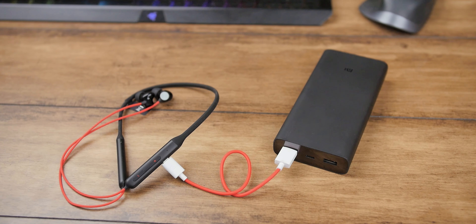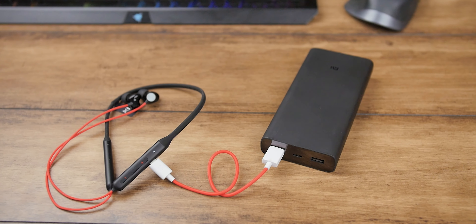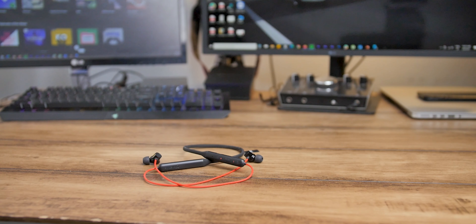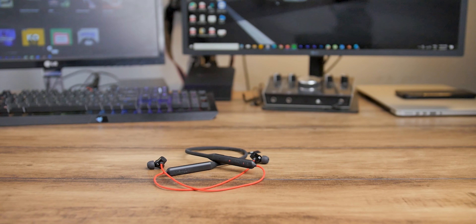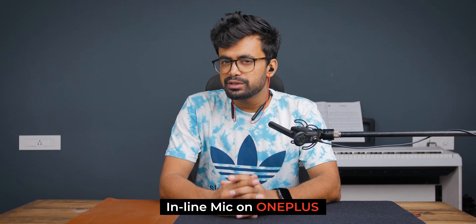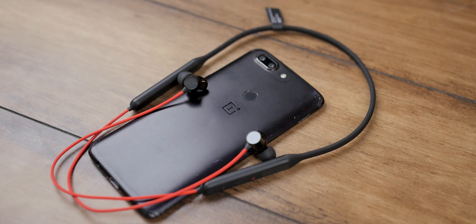On the battery side the exact mAh is unknown, but what I do know is that this has fast charging — 10 minutes of charge gives 10 hours of playback, and a full charge of 30 minutes gives about 18 hours of playback. Like other earphones, we have an inline mic on the OnePlus Bullets Wireless Z, and this is what it sounds like.